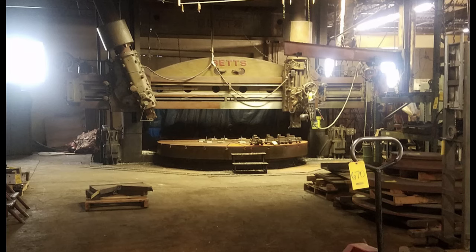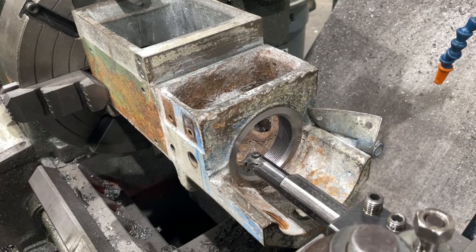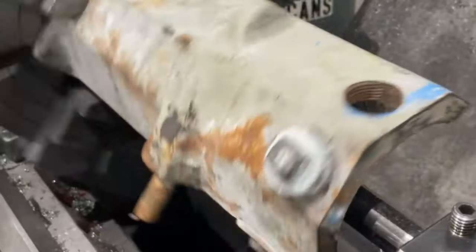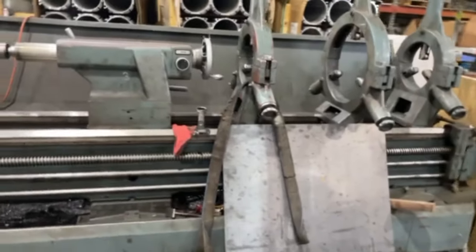Unfortunately, many people have been seriously disfigured or killed in the manufacturing industry over the course of 200 years. It is very important to understand the dangers of the lathe, why it is the most dangerous machine in the shop, and realizing that complacency is the enemy when operating such equipment.